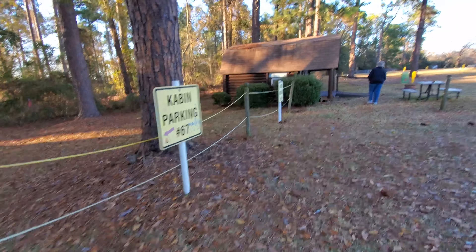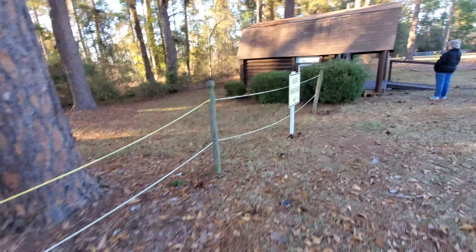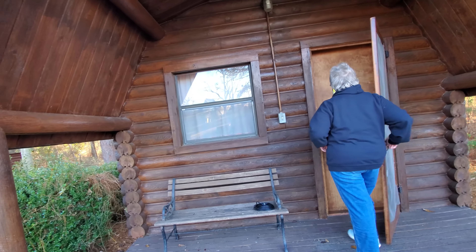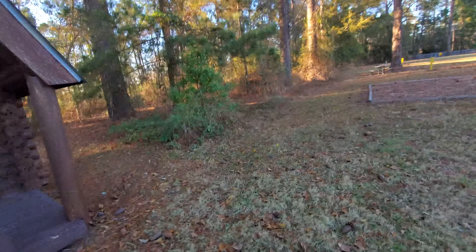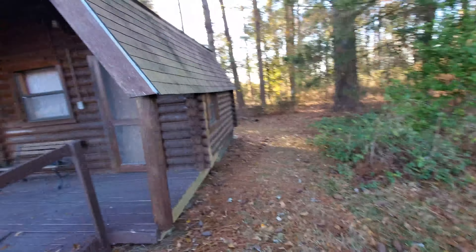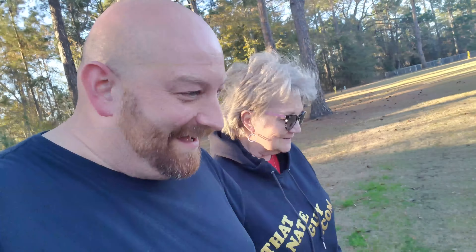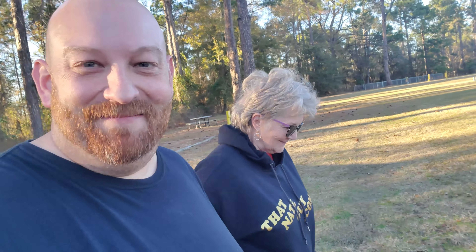There's a curtain up so you can't see in the window. For all we know, there could be somebody inside this cabin right now. There's a dog in there! I told you — no cars here, but you never know. Now there's a dog going nuts in there.